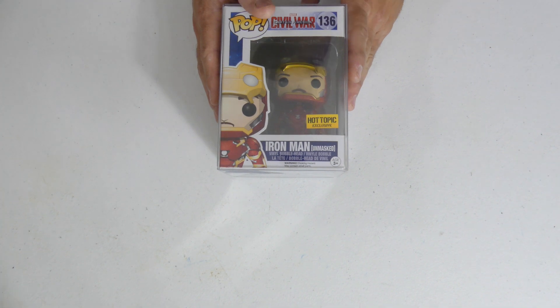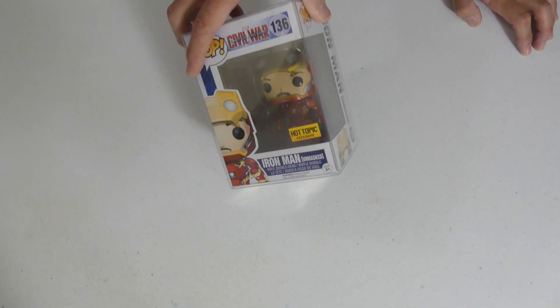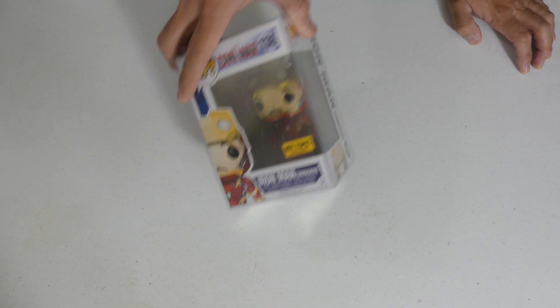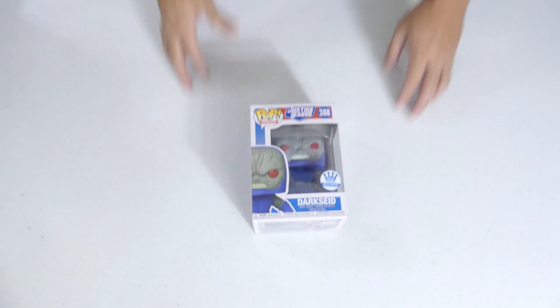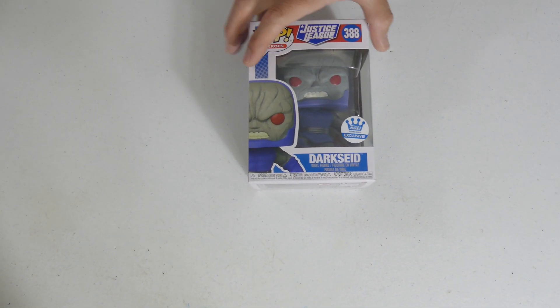Oh, is this a sign? Are we getting the 18-inch Iron Man today? We got Civil War Iron Man, Hot Topic exclusive — beautiful mold here, beautiful pop. And again the people who owned this collection took very good care of it, everything is minty. Next up we got Darkseid, the Funko Shop exclusive, Justice League heroes line — this dude fills the whole box, he might be a five-inch pop because he is huge.